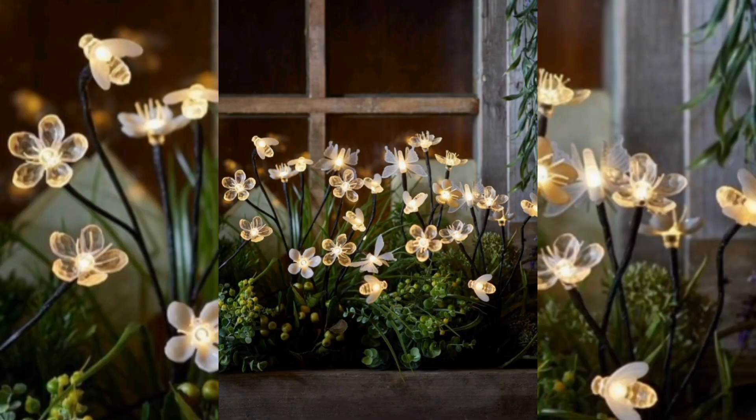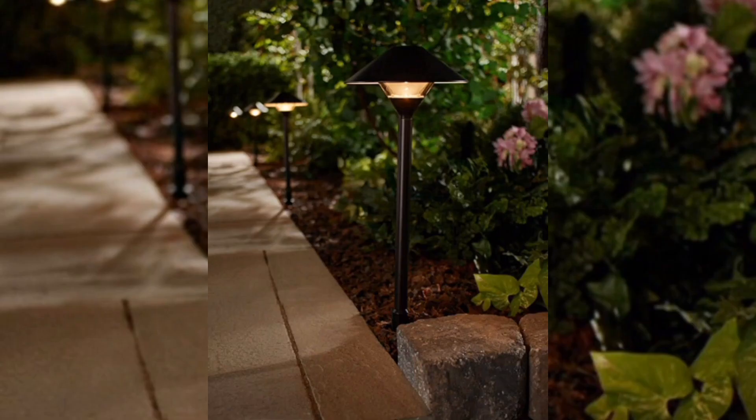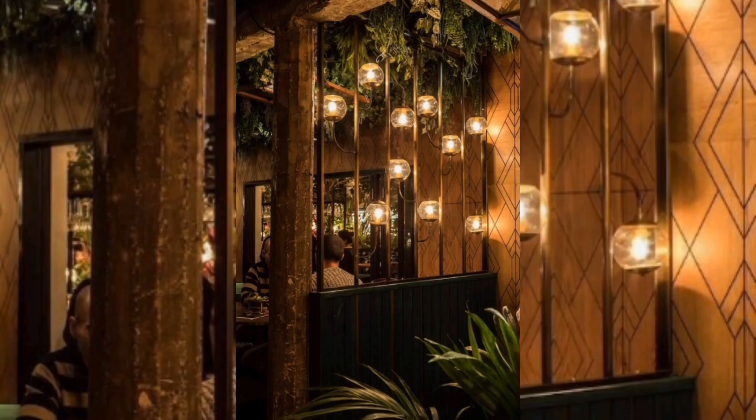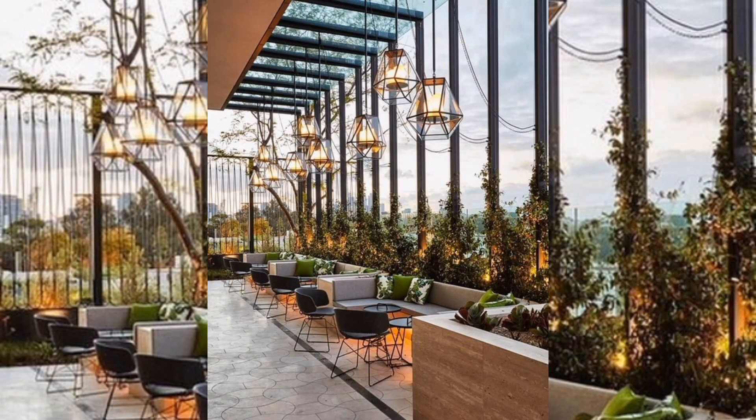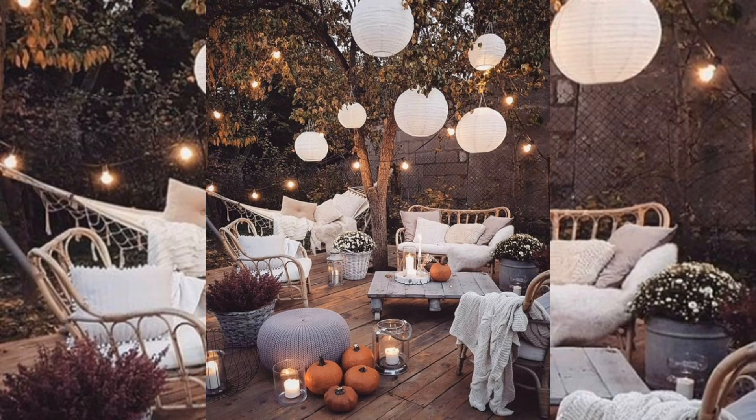Some garden lighting ideas to help you create a beautiful and inviting outdoor space. String lighting: one of the easiest and most versatile garden lighting options is string lights. You can wrap them around trees, hang them from your porch, or create a cozy sitting area by hanging them over your space. Different styles of string lights hanging on trees make the garden more beautiful and attractive, giving a very charming look.